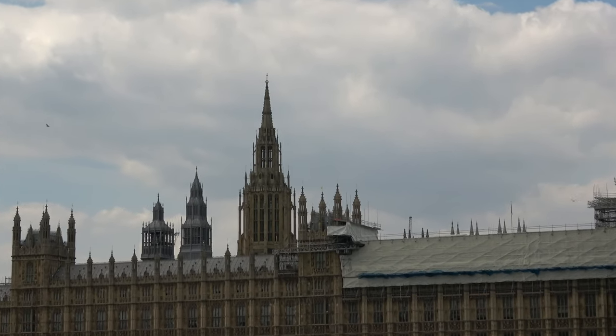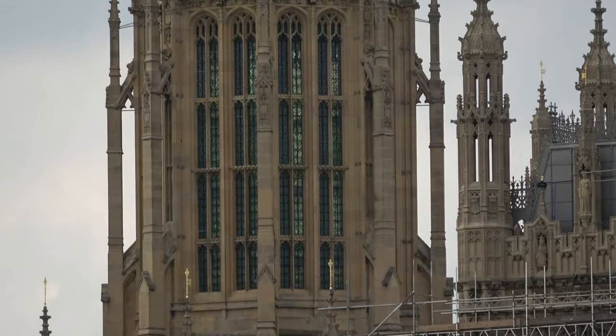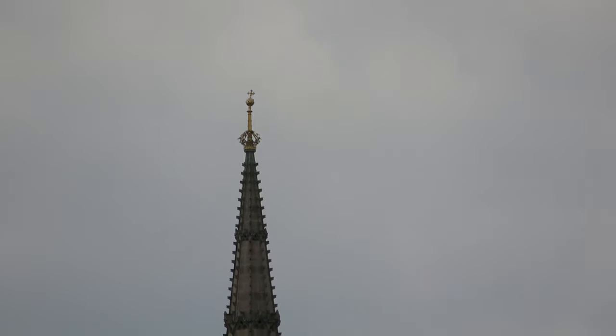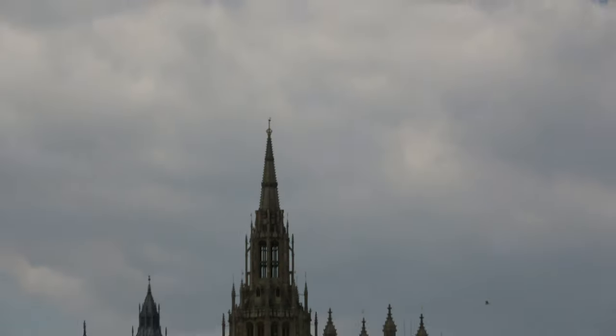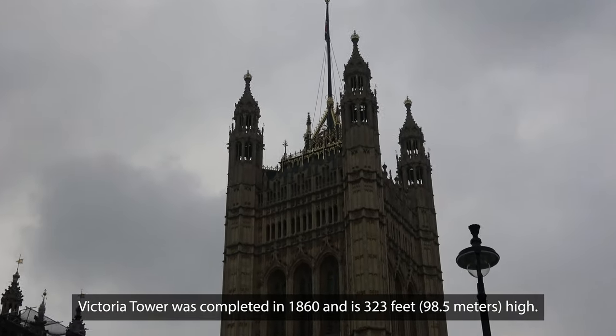This building is commonly known as the Houses of Parliament after its occupants. The name the Palace of Westminster comes from the nearby Westminster Abbey, and it may refer to either of two structures: the Old Palace, a medieval building complex destroyed by fire in 1834, or its replacement, the New Palace, that stands today.